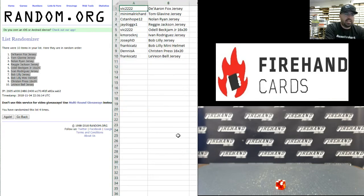All right, congratulations everyone! Vic — you got the De'Aaron Fox jersey. Minimal Richard — Tom Glavine jersey. C-Stan Hope — Nolan Ryan jersey. J-Dog — Reggie Jackson jersey. Vic also has the Odell Beckham Jr. 16 by 20. KMS Rock New Jersey — Pudge Rodriguez jersey. Joseph D — Bob Lilly jersey. Frankie Cats — Bob Lilly mini helmet. Dennis A — Christen Press 16 by 20. And Frankie Cats also has the Le'Veon Bell jersey. That's gonna do it for the break — thank you everybody for watching and joining, congrats to all, until next one!